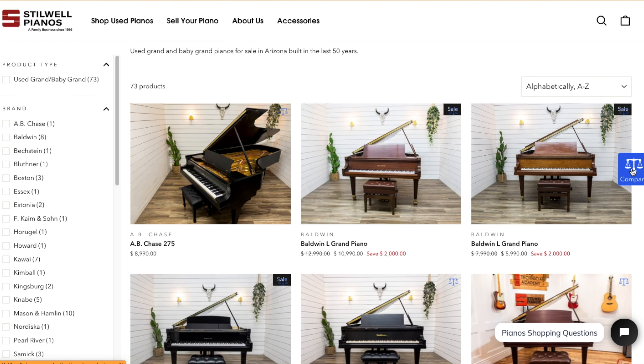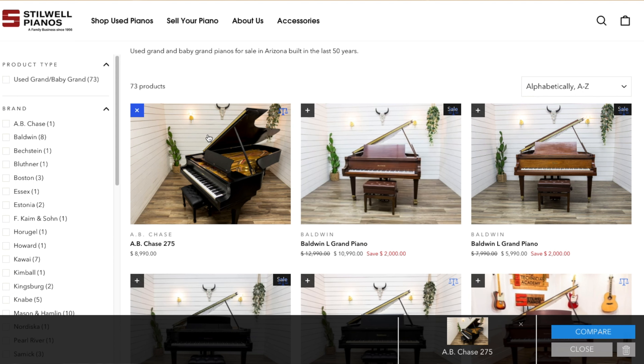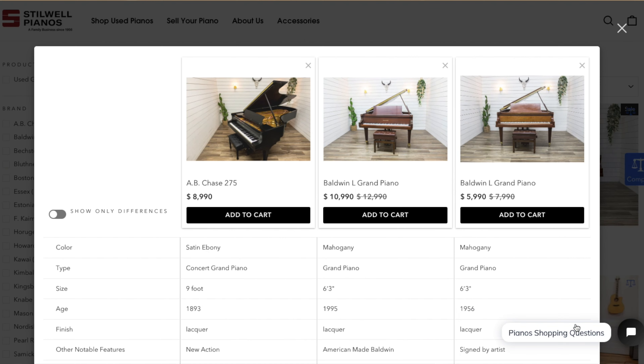Hi guys, we just added a new feature to our website that allows you to select a few different pianos and put them in a comparison chart, so you can see all their features in line-item form right next to each other.